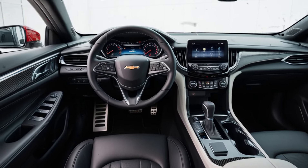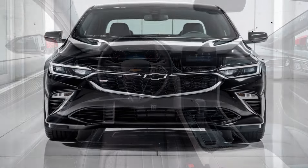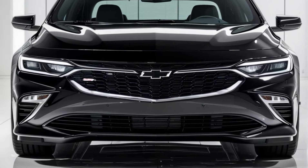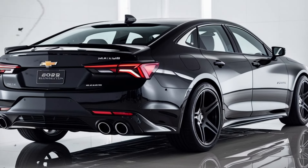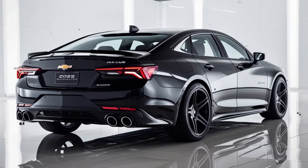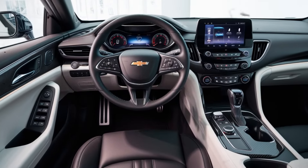For those who seek more power, the 2.0L turbo engine is still available in higher trims, offering a more agile and faster driving experience. Both engines are paired with a CVT automatic transmission in the 1.5L version and a traditional automatic transmission in the 2.0L version.